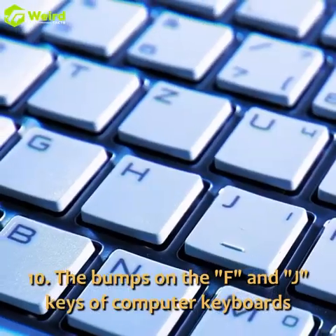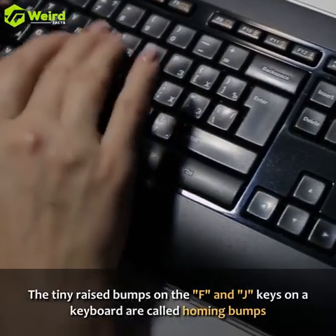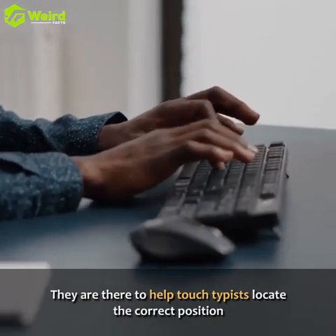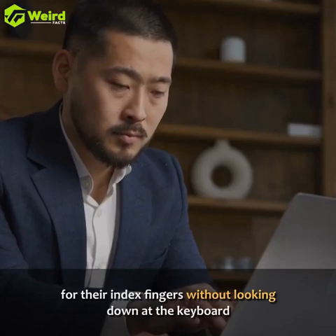The bumps on the F and J keys of computer keyboards. The tiny raised bumps on the F and J keys on a keyboard are called homing bumps. They are there to help touch typists locate the correct position for their index fingers without looking down at the keyboard.